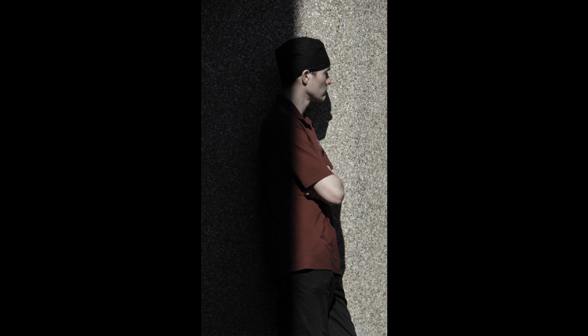David produces strange photographs. That one was a man standing in a shade and so forth.